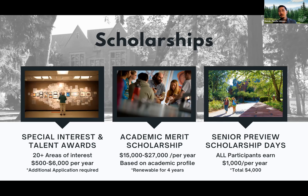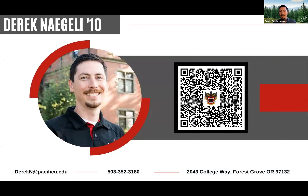For seniors, we invite you to campus to earn a $1,000 scholarship while you visit, or if it's too far away, hop online and do one of our virtual activities. My name is Derek and please feel free to reach out with any questions you might have about Pacific University. Thank you all so much for being here this evening.